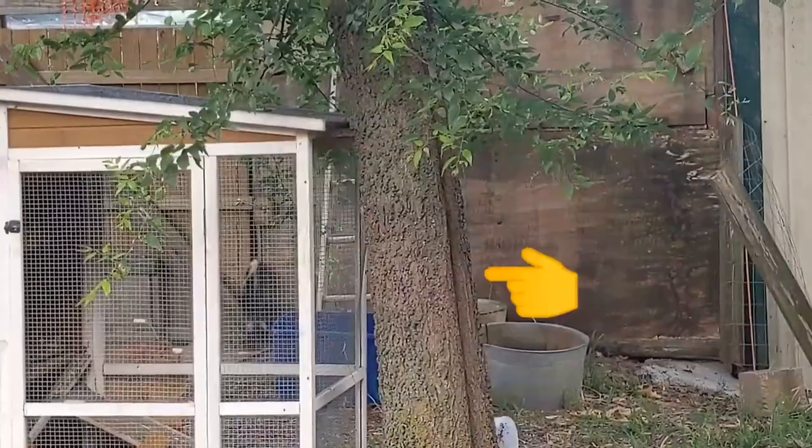We finally did see the skunks. We thought we had them out, but come to find out it's mama and three babies. So we saw the babies the other day through the door.